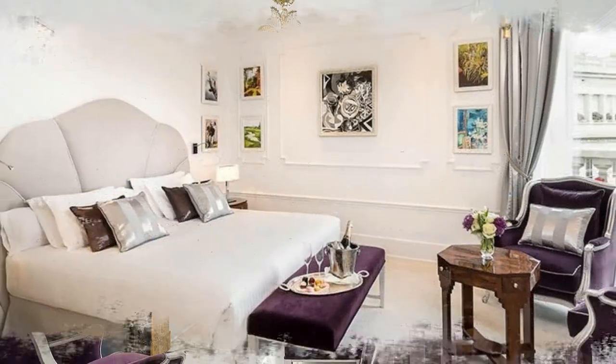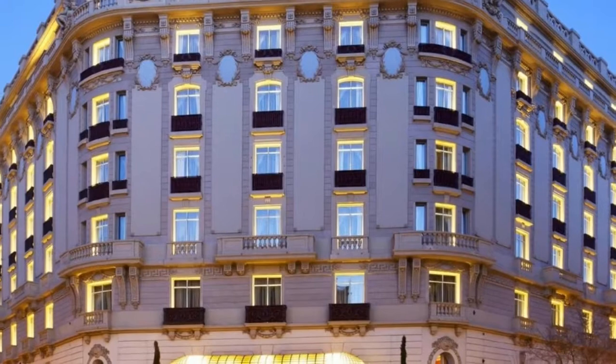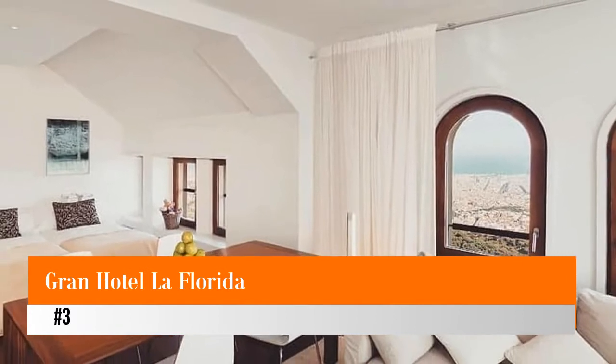Relax with a massage at the Mayan Luxury Spa, which features a temazcal sauna — quite rare in Europe. Work out in the fitness room to stay in shape on vacation.